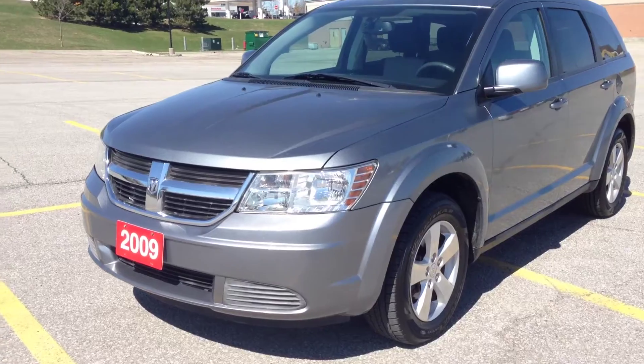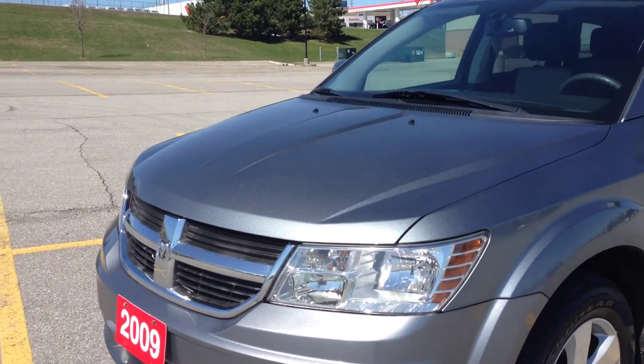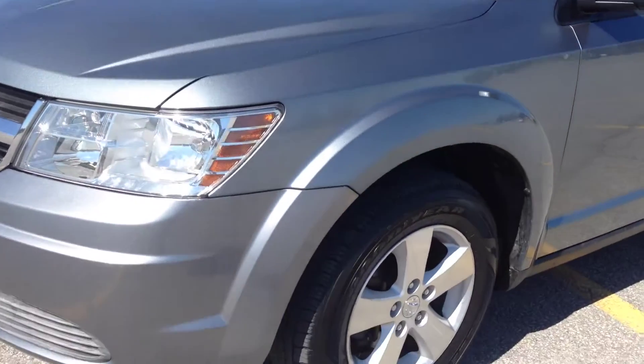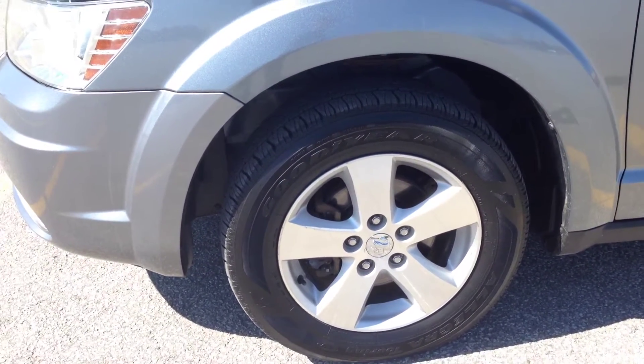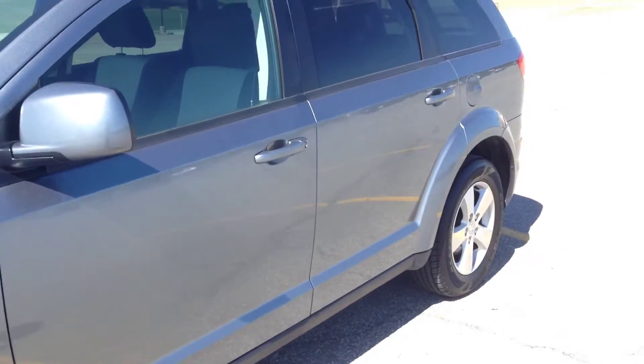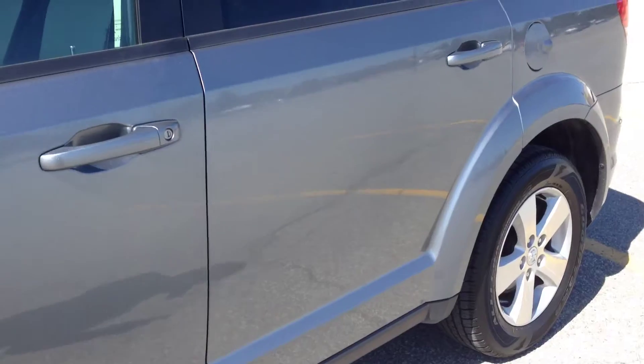As you can see, this vehicle has a really unique gray color — it's called Melbourne Blue, I believe. We have the alloy wheels here, TPMS sensors, and dark tinted OEM windows on the inside.